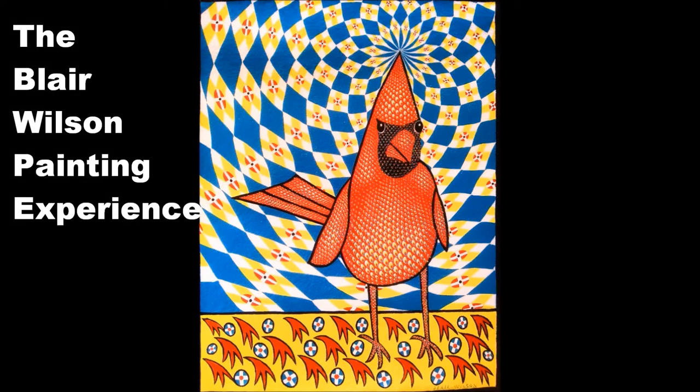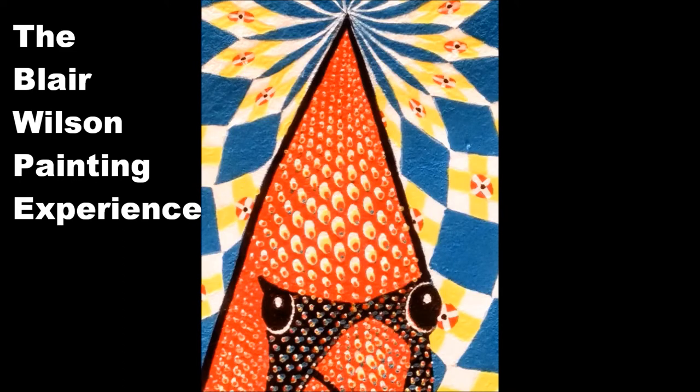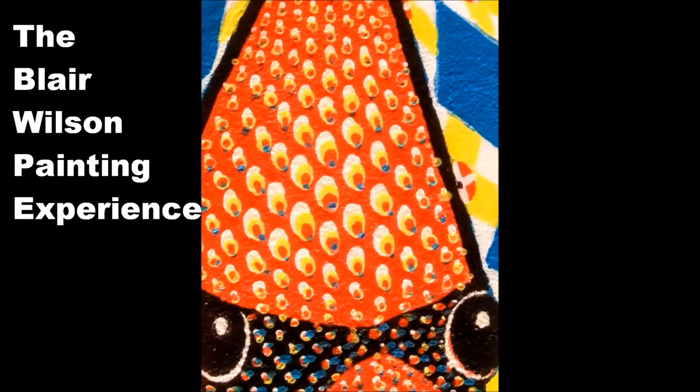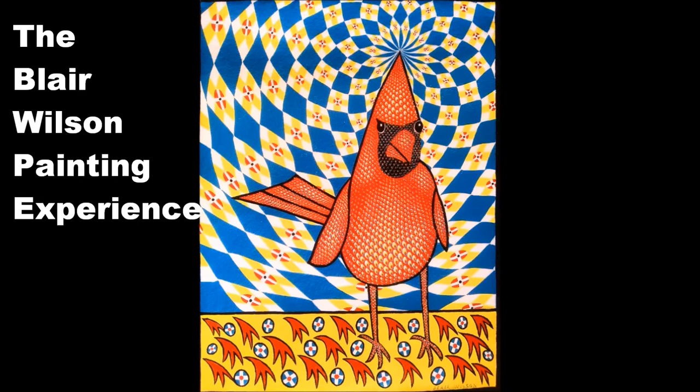Welcome to the Blair Wilson Painting Experience. Today I'm featuring the painting Redbird. This is an acrylic painting on Polytab, measuring 8 by 10 inches. This was painted in the month of April 2021.